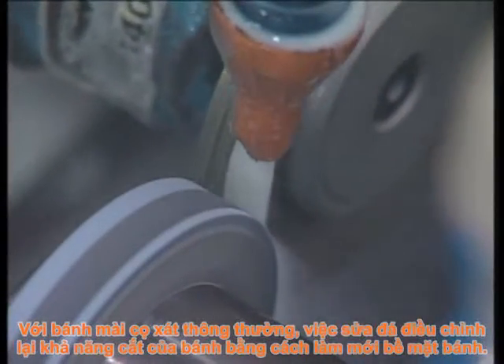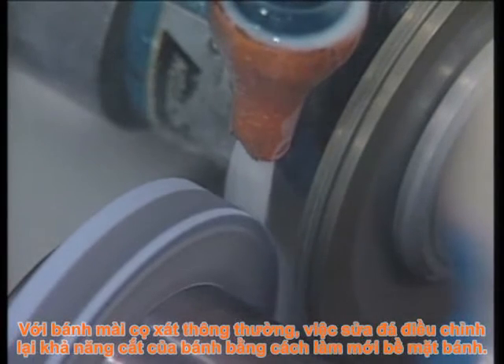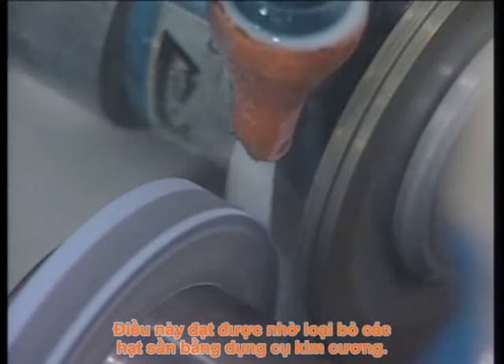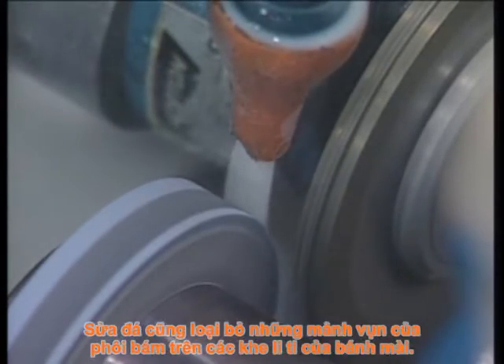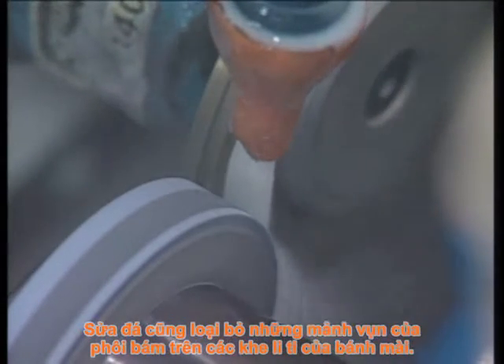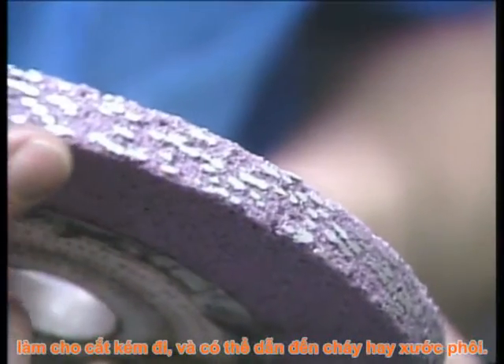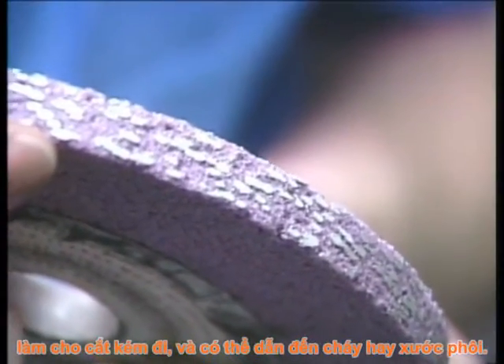With conventional abrasive wheels, dressing alters the wheel's cutting action by renewing the wheel surface. This is achieved by removing or fracturing dull grains with a diamond dressing tool. Dressing also removes tiny pieces of workpiece material from the pores of the wheel. These particles load the wheel, make it cut poorly, and can result in burn and chatter marks on the workpiece. Many grinders are equipped with automatic dressing cycles to periodically dress the wheel and automatically adjust for the material removed from the wheel.